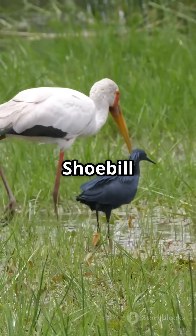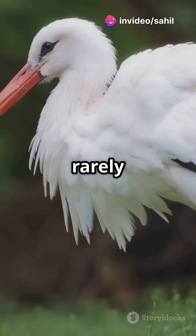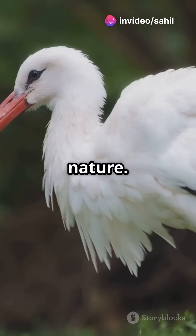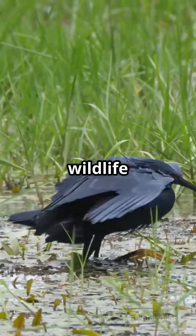Despite its dramatic looks, the Shoebill is elusive. It lives in remote wetlands that are hard to access, and it's rarely kept in zoos due to its solitary nature. Sadly, it's classified as vulnerable due to habitat loss and illegal wildlife trade.